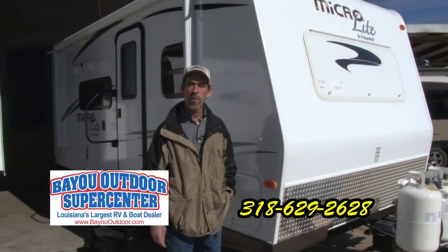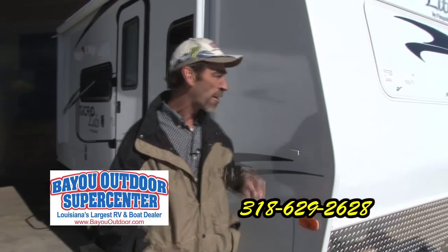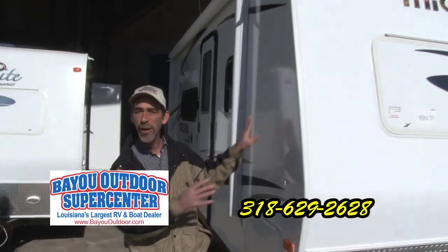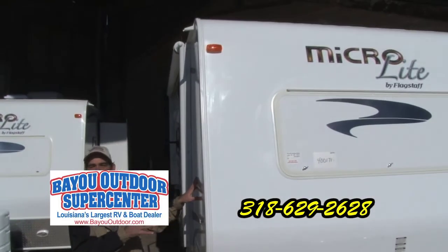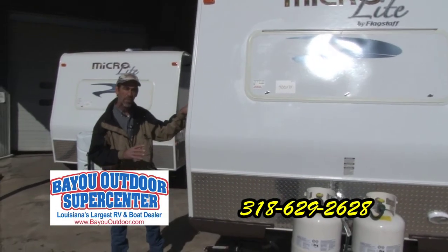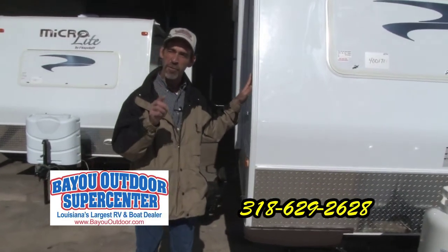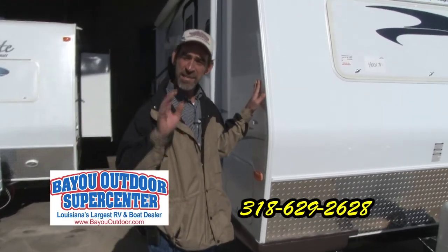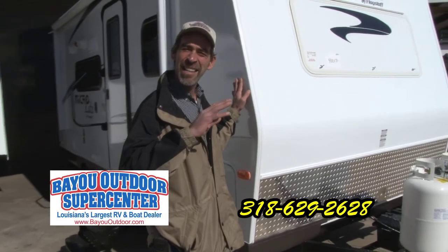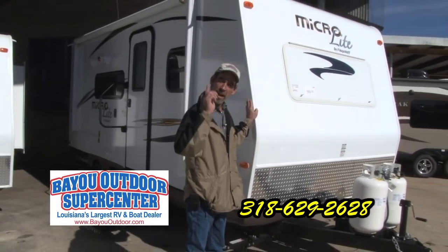I'm Derek James from Bayou Outdoor in Bossier. Another brand — our number one selling brand is our Flagstaff line. Here's a micro light. A tiny car can basically pull the micro light. If you want something as small as this or up to 32 feet long, the place to come see us is the State Fairgrounds in Shreveport this Friday, Saturday, and Sunday. Financing on hand — you will not beat the deal this weekend.